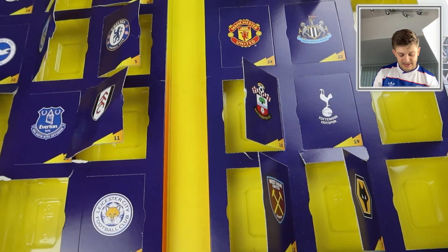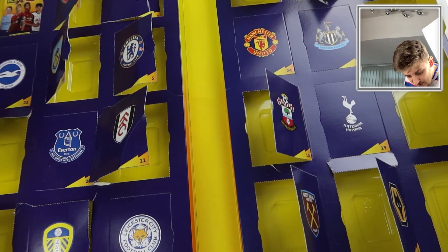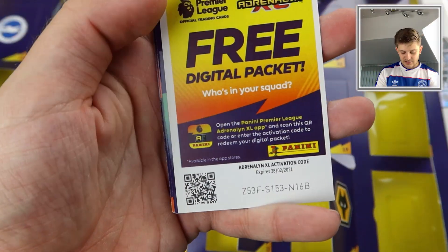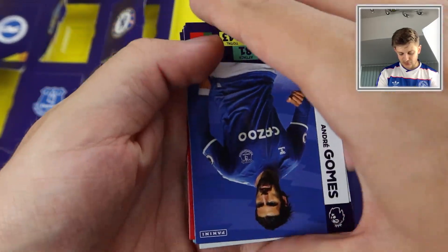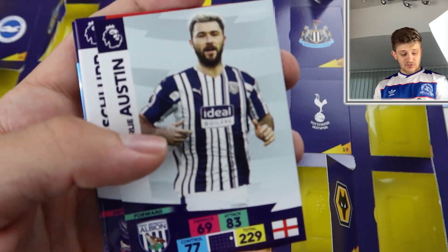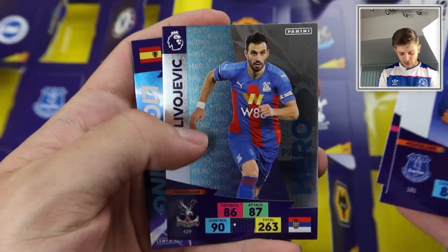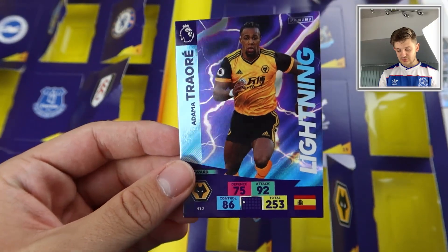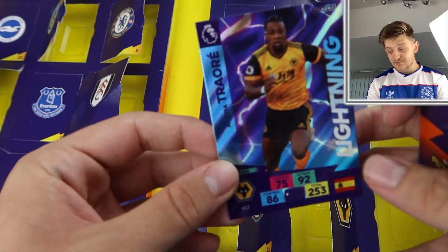Door number eighteen is right in the top left behind the Premier League logo. We get a Wolves forward — Andre Gomez, Charlie Austin — Christmas isn't Christmas without Charlie Austin. Jeffrey Schlup, the West Brom line-up, Milojevic Hero, and the Lightning of Adama Traore. So we've got his limited edition and his Lightning in today's video — epic. Brilliant player, very fast.